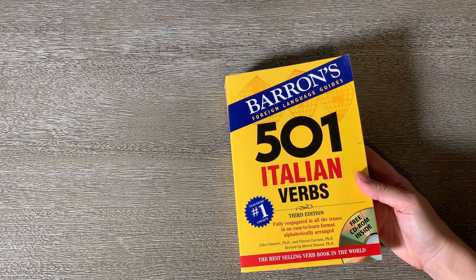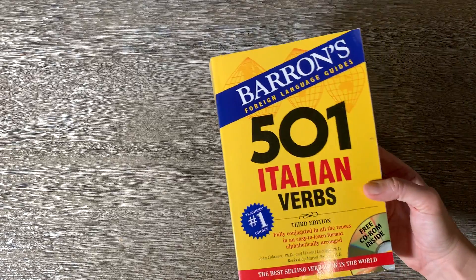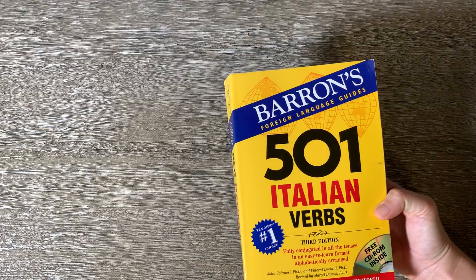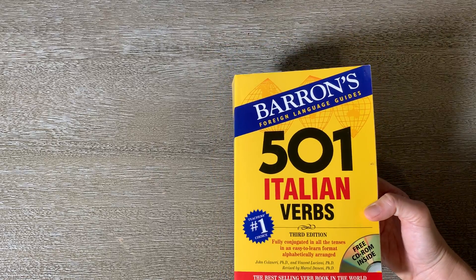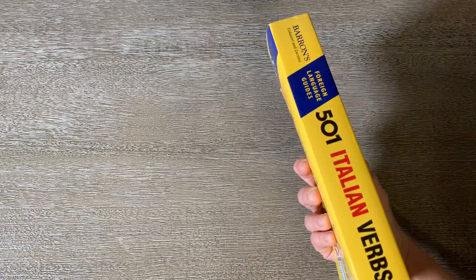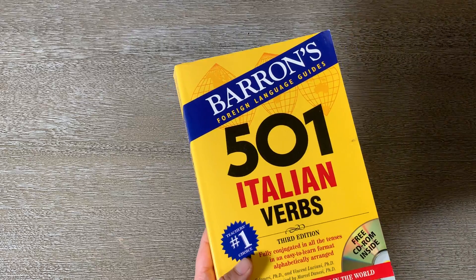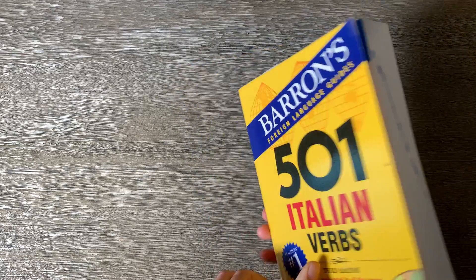I got this book on Italian verbs because I was just starting to take a class to learn Italian. We had a couple of books that were like exercise books, but we didn't have a massive book of verbs, so I decided to get one. It's intense — there's a lot in here.